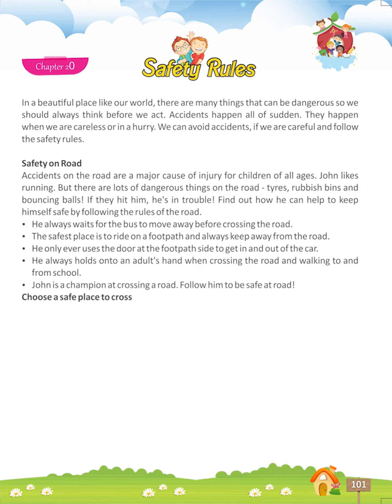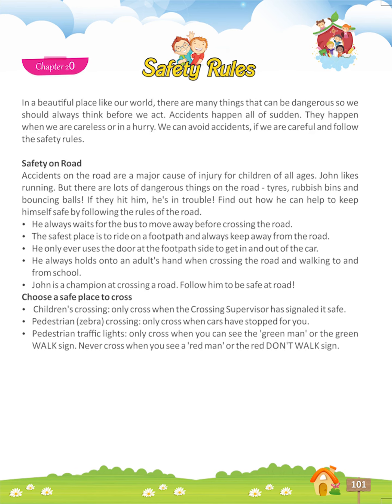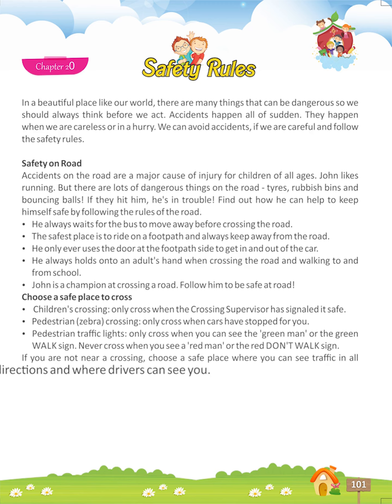Choose a safe place to cross. Children's Crossing: only cross when the crossing supervisor has signaled it safe. Pedestrian zebra crossing: only cross when cars have stopped for you. Pedestrian traffic lights: only cross when you can see the green man or the green walk sign. Never cross when you see a red man or the red don't walk sign. If you are not near a crossing, choose a safe place where you can see traffic in all directions and where drivers can see you.